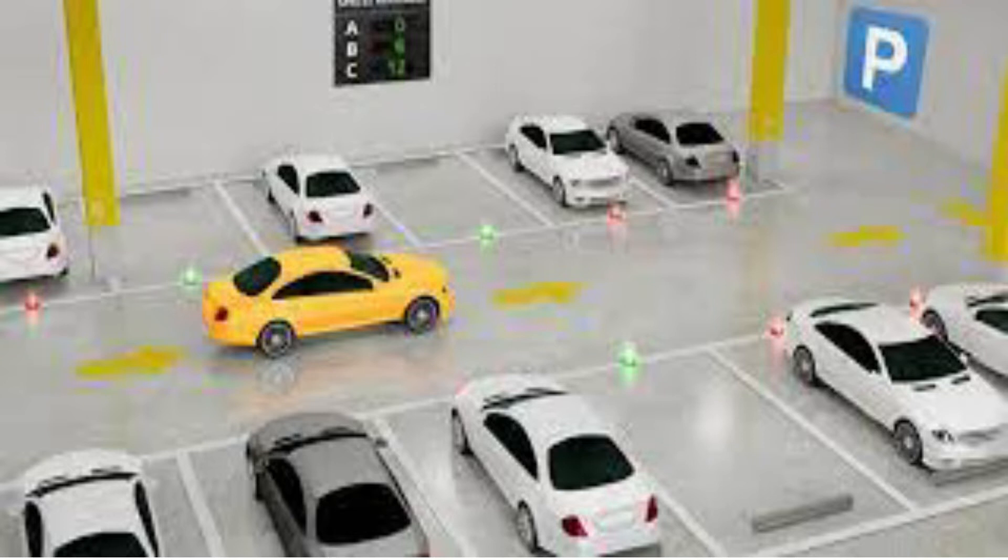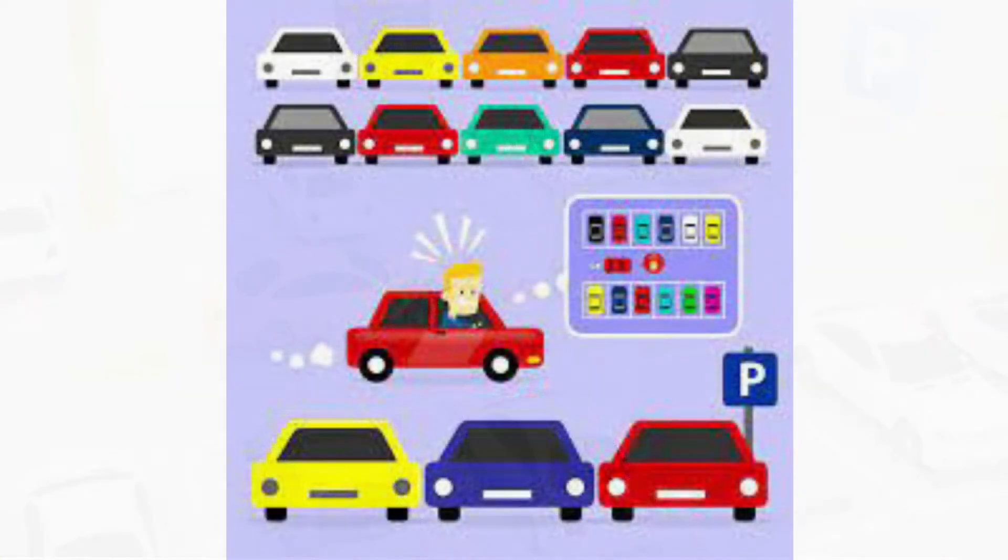An Automated Parking Guidance System, or EPGS, is an intelligent and systematic parking system where the presence of vehicles is monitored in real time. The information is then communicated to drivers through a series of dynamic messaging signs. Vehicles continue to outnumber existing parking spaces, thus clogging roads.